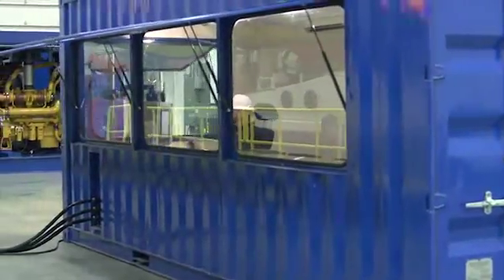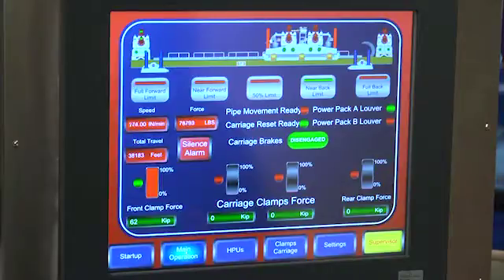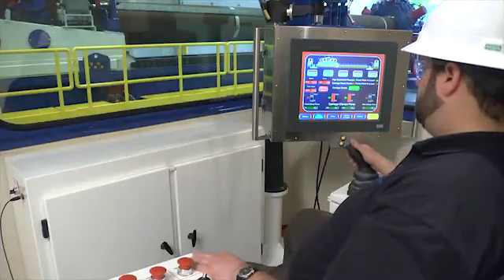Operation of the BrosFond pipeline inserter is controlled by one operator using state-of-the-art technology. Operators have a premium work environment as they operate the machine from a climate-controlled cabin.